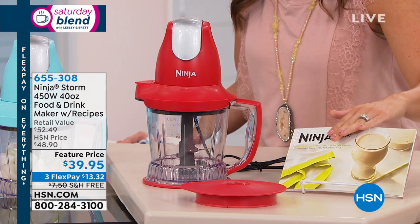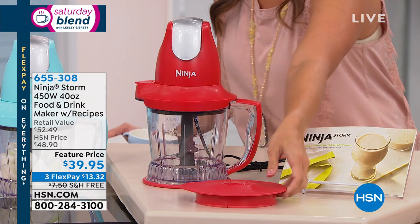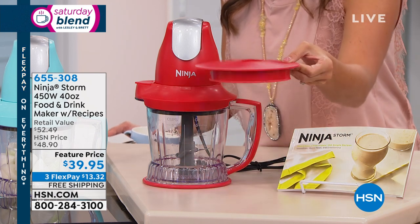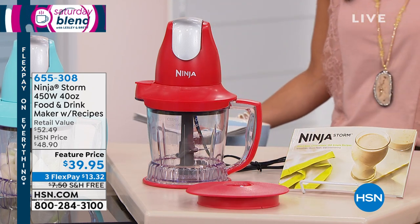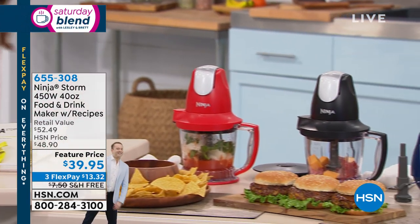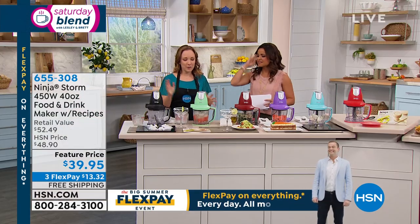Every type of recipe will be demonstrated including breakfast, lunch, dinner, snacks, drinks, and sauces. It also comes with a storage lid — so if you don't finish what you're making, say margaritas, put the lid on and store it in the fridge. There's also a navy blue color option. Now let's have some fun with this. Rochelle loves the Ninja because of its versatility — it's a blender, a food processor, and a frozen drink maker.